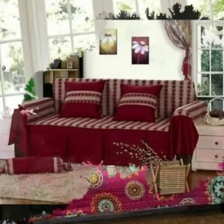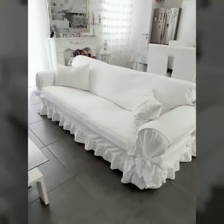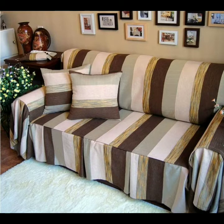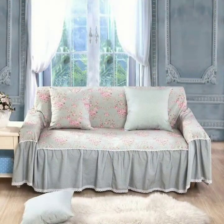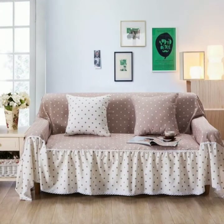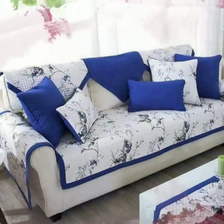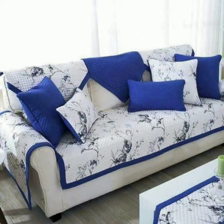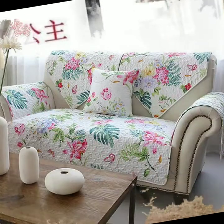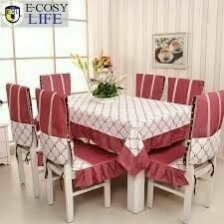Assalamualaikum, my dear friends. Welcome back again to my YouTube channel. So how are you all? I hope you people are pretty fine and doing very well. Here I am back again with another outstanding, very beautiful and stylish video. Today you will see very beautiful and stylish modern sofa sets with sofa covers — plain and printed sofa cover designs in 2022.